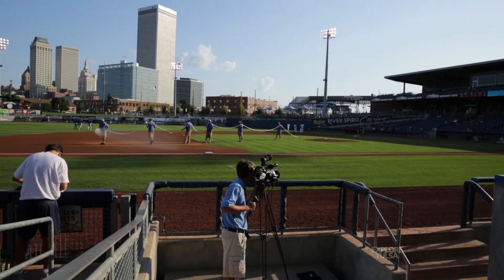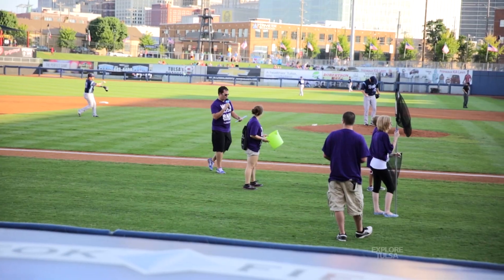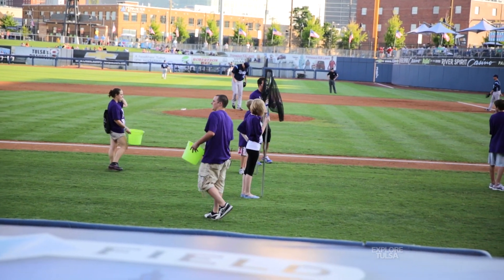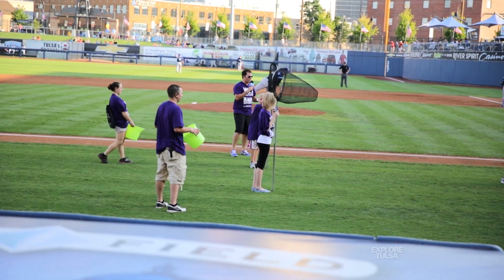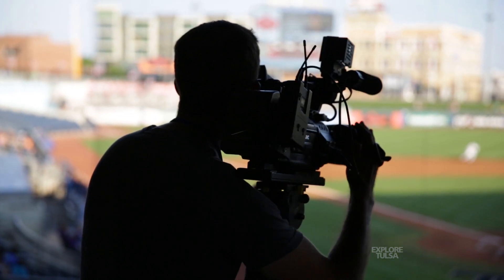And then we have our technical director who switches through cameras and produces the show for the stream and the Conqueror's televisions. And then our replay guy — so that would be everyone up here — and then we have, depending on the night, four or five camera people on hand. We are down here on the third base side tonight. Behind me you see the switcher station, where we switch through cameras and send it to the live stream, Conqueror's televisions, and out to the video board out there. Pretty much, this is the brains of the operation, or at least that's what we try to tell everybody.